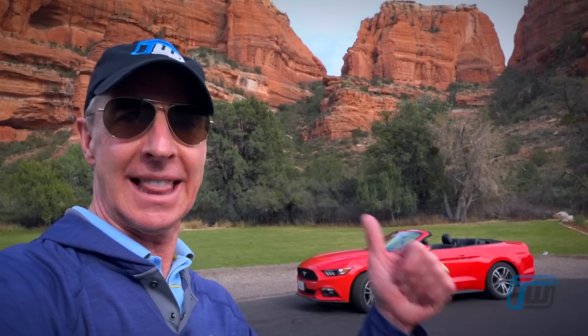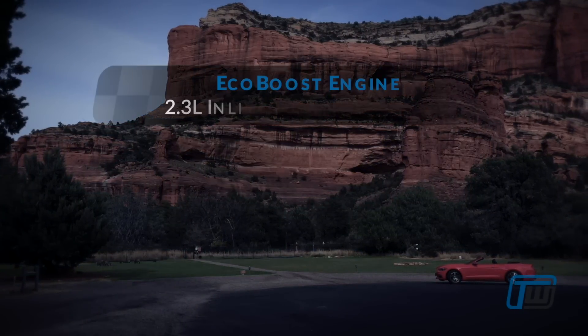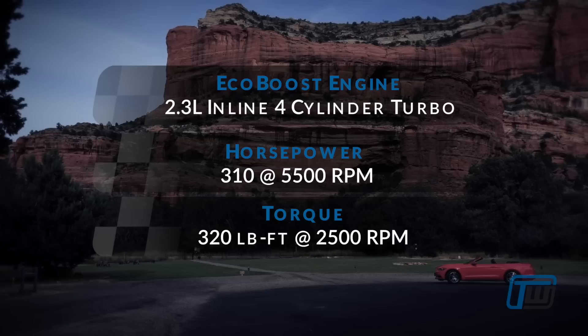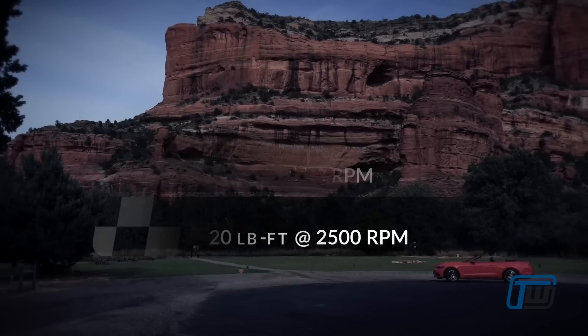We are in Arizona and this is our 2017 Mustang Convertible. We're about to go from beautiful Sedona all the way up to the Grand Canyon. Our car is equipped with the 2.3-liter four-cylinder turbocharged EcoBoost engine which generates 310 horsepower and 320 pound-feet of torque.